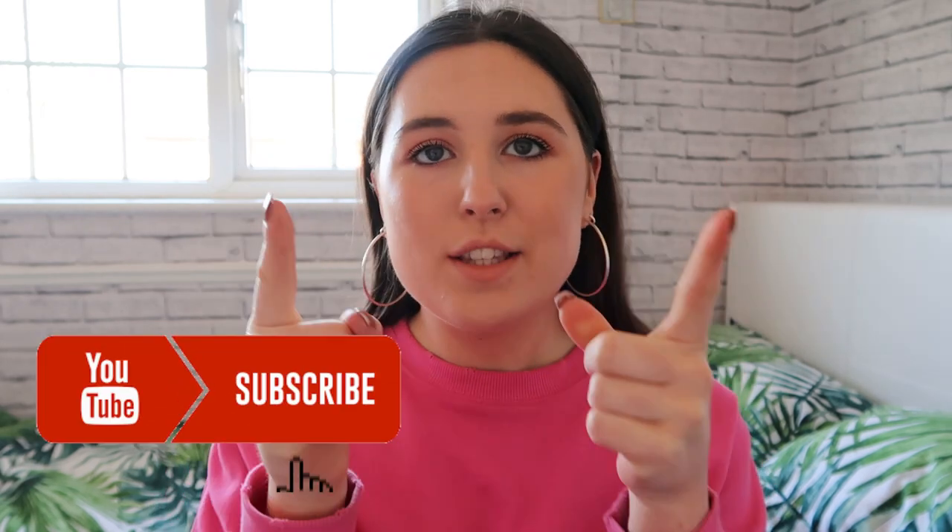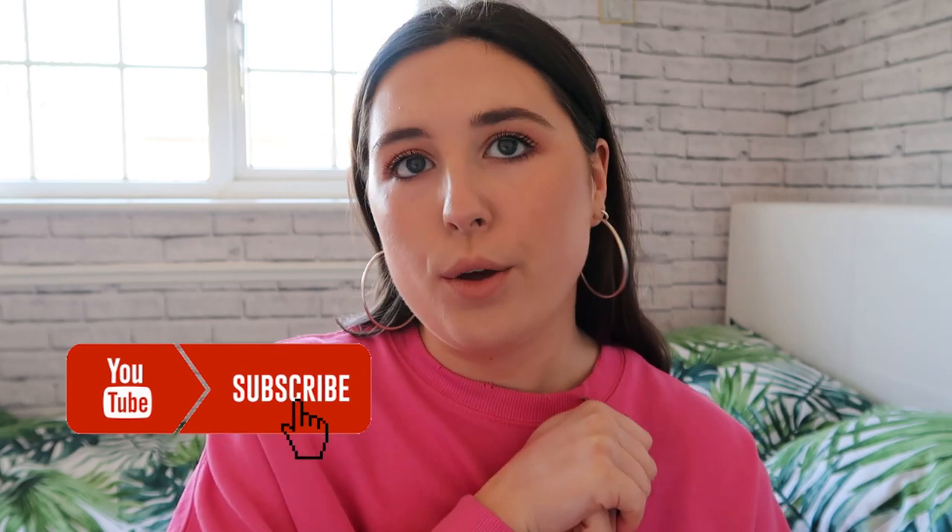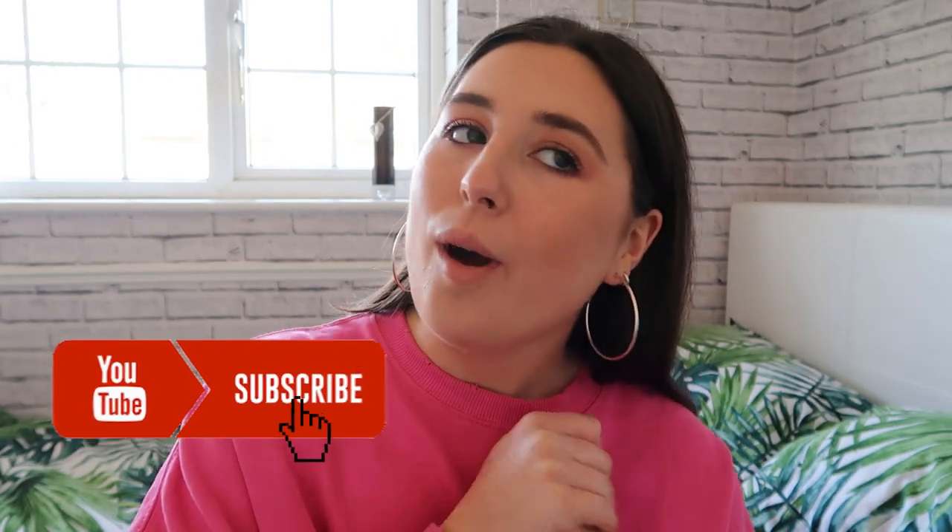Hi guys, it's Chloe here. Thanks for coming back to my channel and don't forget to hit the subscribe button if you are new, and if you are a returning subscriber then thanks for coming back.